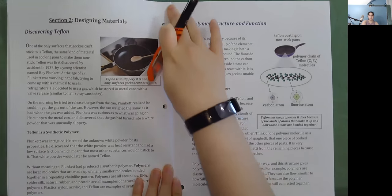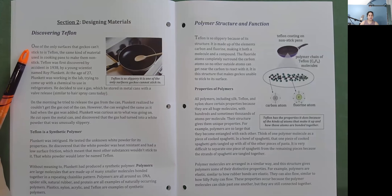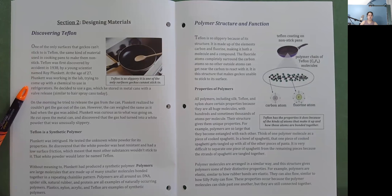Section 2: Designing Materials. Discovering Teflon: One of the only surfaces that geckos can't stick to is Teflon — the same kind of material used in cooking pans to make them nonstick. Teflon was first discovered by accident in 1938 by a young scientist named Roy Plunkett. At the age of 27, Plunkett was working in the lab trying to come up with a chemical to use in refrigerators. He decided to use a gas, which he stored in metal cans with a valve release, similar to hairspray cans today. On the morning he tried to release the gas, he couldn't get it out of the can — yet the can weighed the same. He cut open the metal can and discovered the gas had turned into a white powder that was unusually slippery.